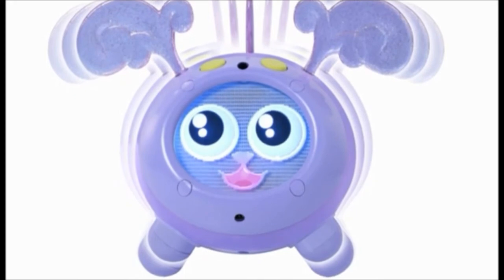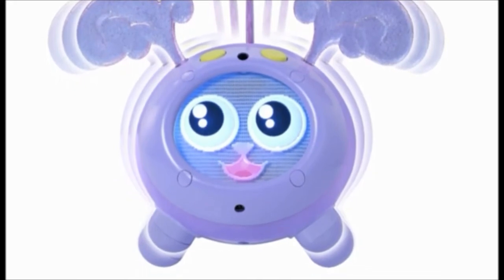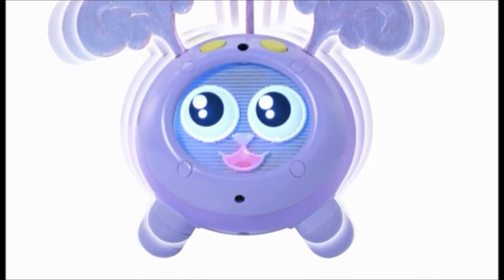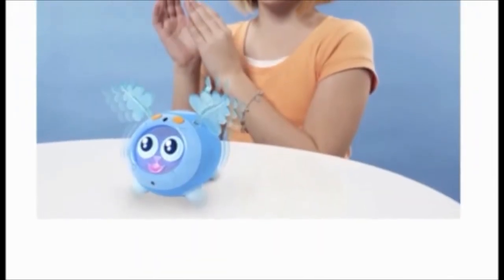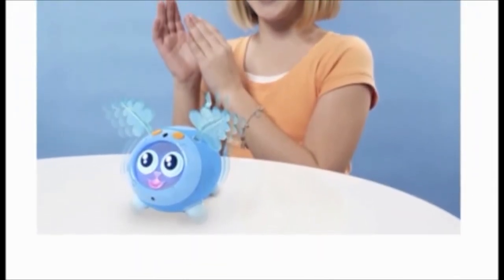The cool thing is that when they come straight out of the box, the Yippits don't know the tricks too well, so they don't necessarily perform the trick first time each time. This teaches your child to pet the Yippits and guide them to learn properly, rewarding them when they get it right.